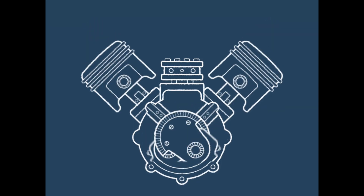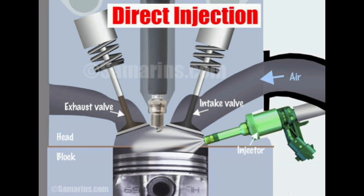Direct fuel injection. The system is focused on placing the injector inside the cylinder to directly inject the fuel, bypassing the intake valve or manifold.